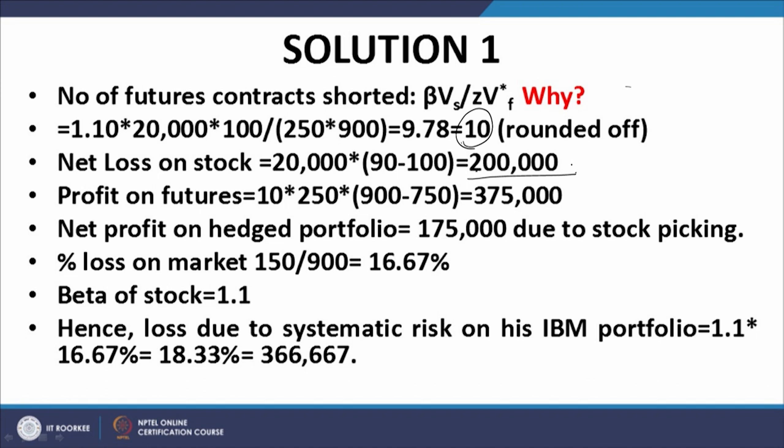Profit on the futures — please note we have a short position. Because it is a short position and prices have declined, you make a profit on your futures position. 10 is the number of contracts, 250 is the contract multiple, and the futures have gone down from 900 to 750. So there is a profit of $375,000 on the futures position. This is a profit because you have taken a short position in the futures; although the futures declined from 900 in April to 750 in July, you make a profit. Therefore, the net profit on the hedged portfolio is $375,000 minus $200,000, which equals $175,000. This is due to stock picking.